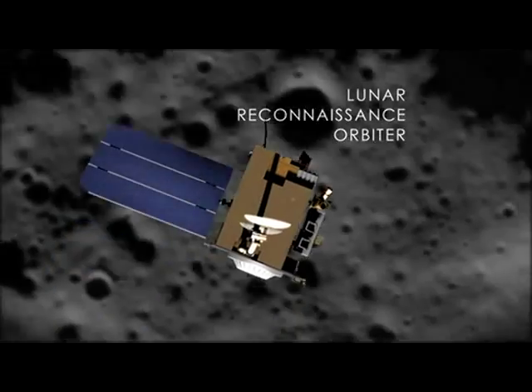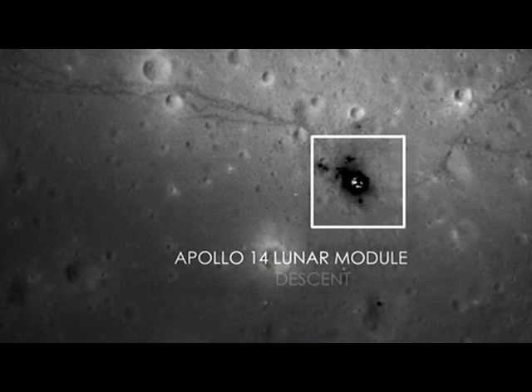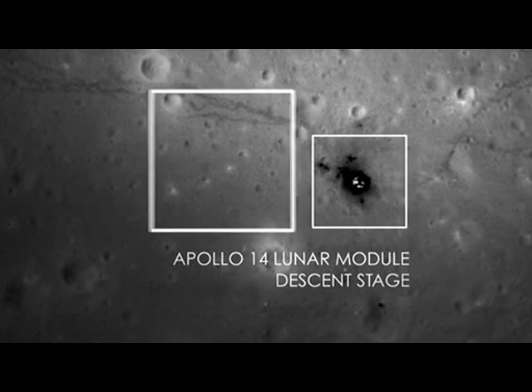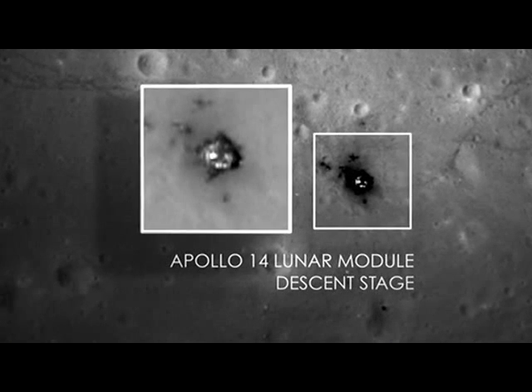These images were taken by an instrument called the Lunar Reconnaissance Orbiter Camera — an instrument on the LRO mission. When I first took a look at these images, my jaw dropped to the ground. When you see something that you've never seen before, and in a quality that you've never seen before, it really just made me speechless.